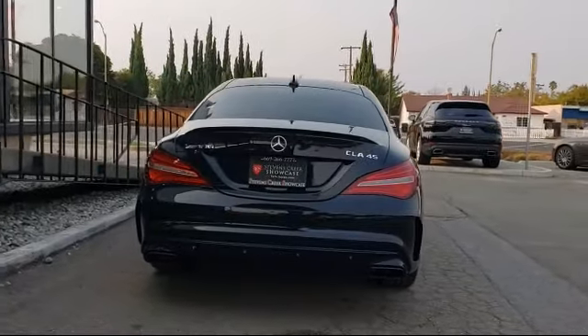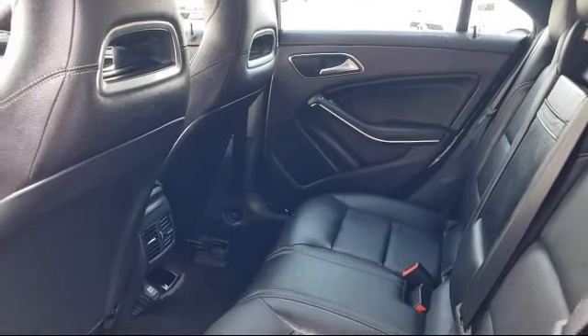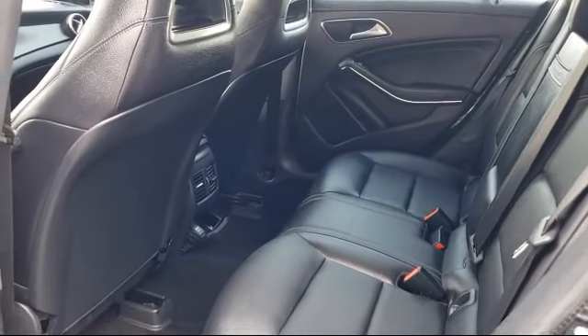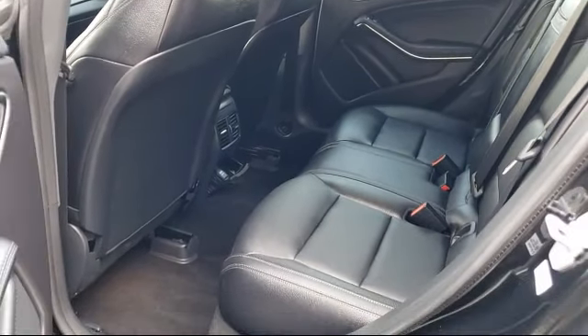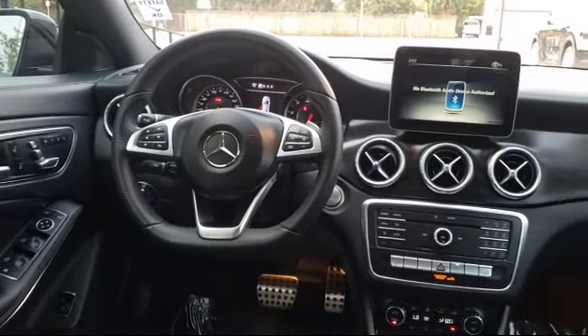For over 25 years, the Zahari Group has been providing high-quality vehicles to our customers. As the latest addition to the Zahari Group, Stevens Creek Showcase specializes in late-model, exceptionally well-maintained luxury and performance vehicles,